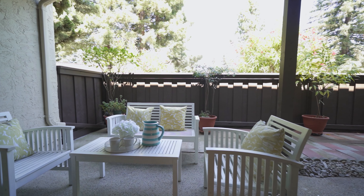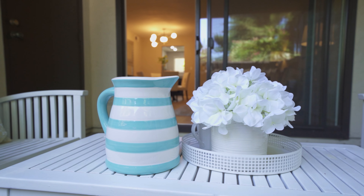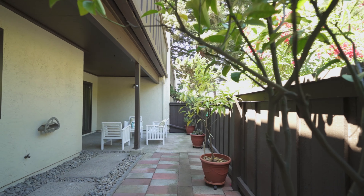Many people worry about the lack of outdoor space for a condo, but this home is unique. It has this huge covered patio — a perfect place for you to relax and enjoy your outdoor dining.